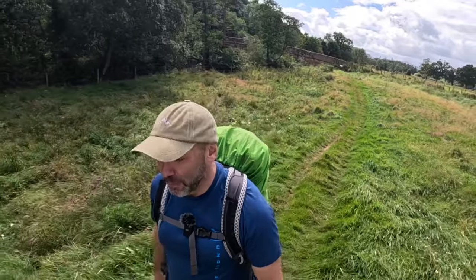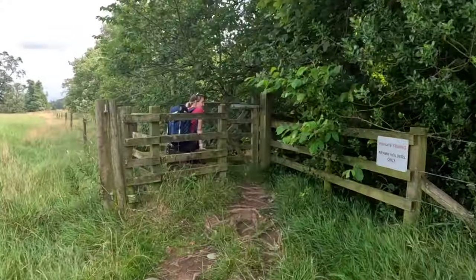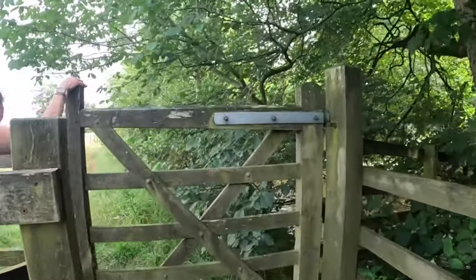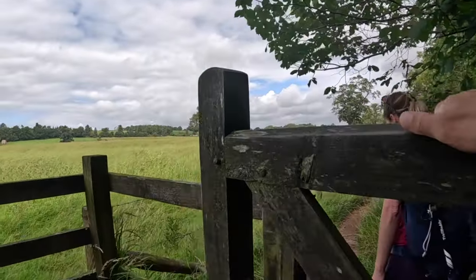I think we'll be about an hour and a half and then we'll be there. Try and get a cup of tea. A cup of tea awaits us in Dalston.